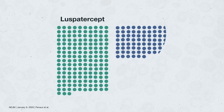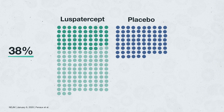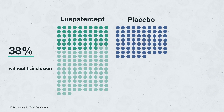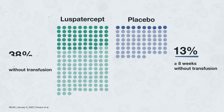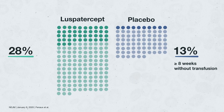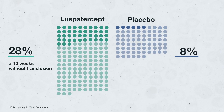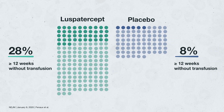And here's what they found. There were 153 patients in the treatment arm and 76 patients in the placebo arm. The trial showed that 38% of people who received Luspatercept were able to go without a blood transfusion for at least eight weeks, compared to 13% of those in the placebo group. Similarly, 28% of people who received Luspatercept were able to go without a blood transfusion for 12 weeks or more, compared to 8% of people in the placebo group. The difference between these groups was statistically significant.